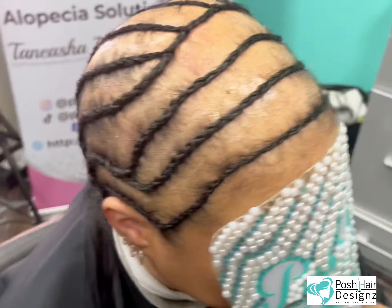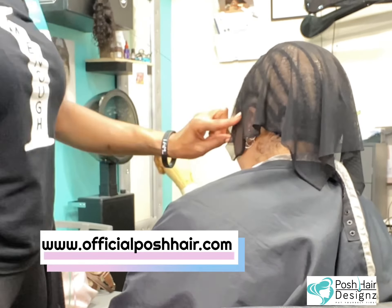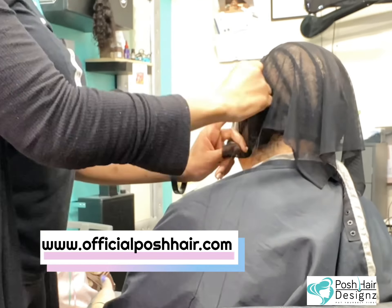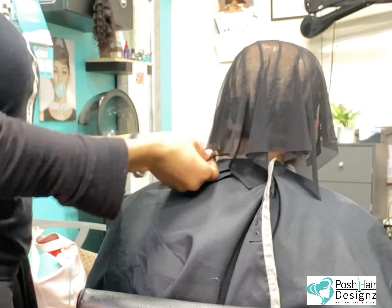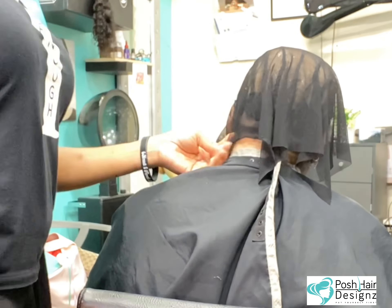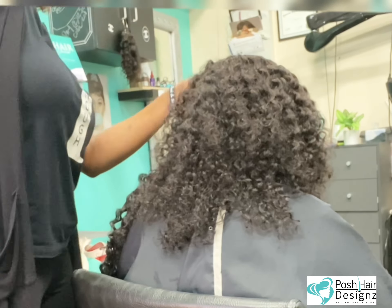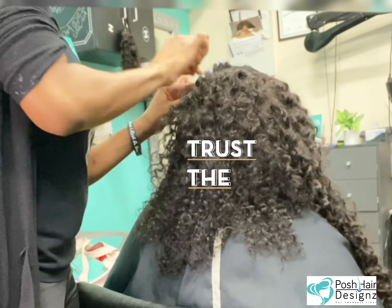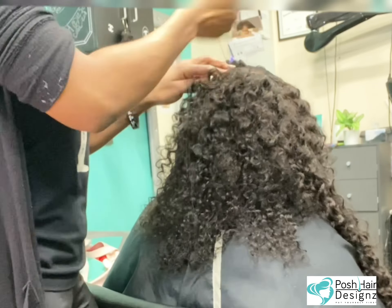Look at the foundation — tension free. Now we're going to be using a flex net, giving her the ability to have air come to her scalp and it's not tight. Remember, all nets are not created equal. And when you are a master at your craft, you don't have to have them make it for you. You can go ahead and use a square net and make it fit for your clientele.